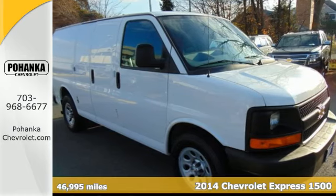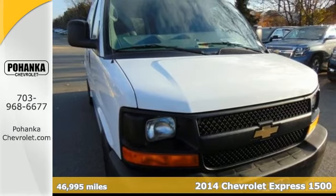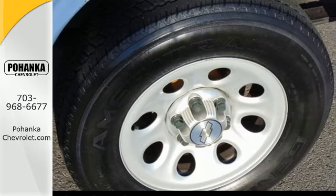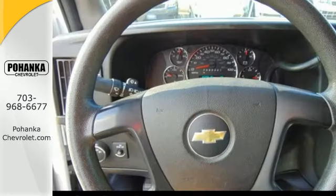It's a 2014 Chevrolet Express. If you need a hard-working van that is as reliable and adaptable as you are, this Express is the one. This dependable van is one of the safest you can buy, thanks to features like StabiliTrak, multiple airbags, and anti-lock brakes.